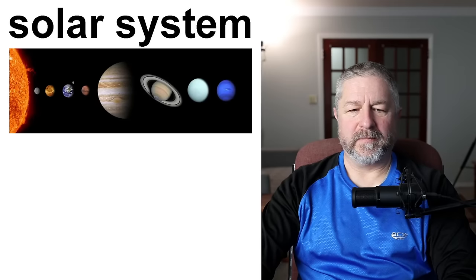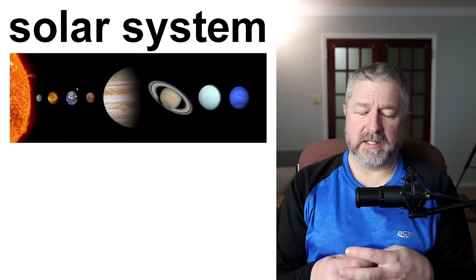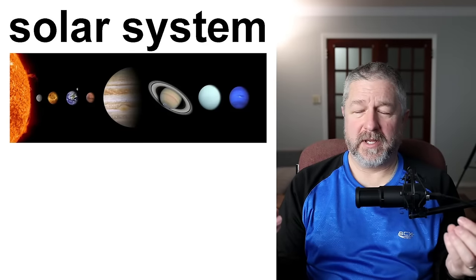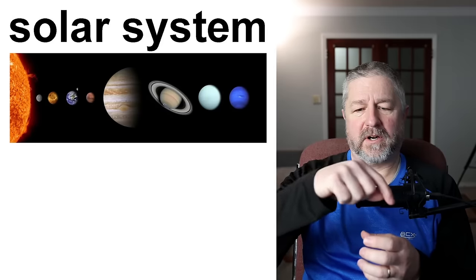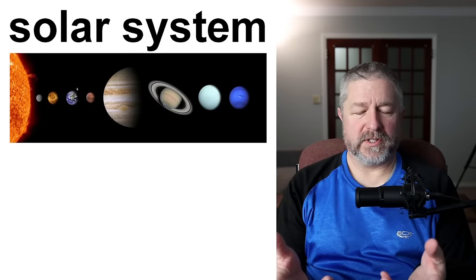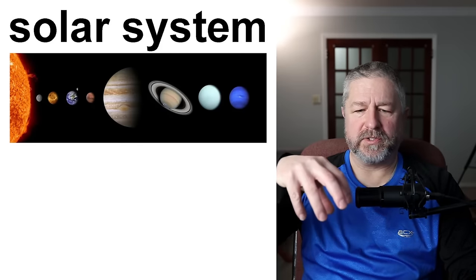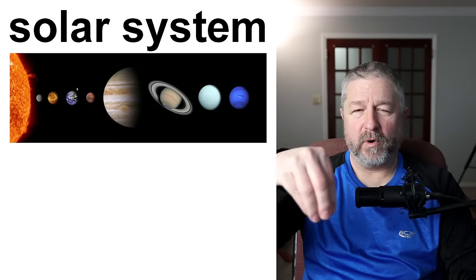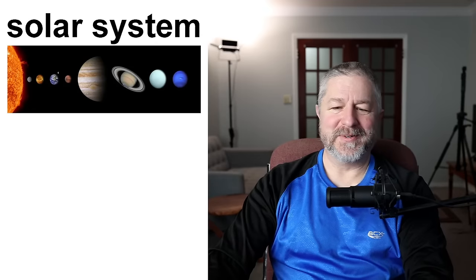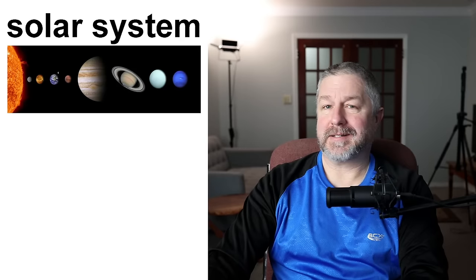The solar system contains the sun and all of the planets that orbit the sun. I think it's Mercury, Venus, Earth, Mars, Jupiter, Saturn — and then Neptune and Uranus, I'm not sure of the order. Our solar system consists of a central star and around that star we have planets that orbit. Earth is the third planet from the sun. The planets are in orbit because of the sun's gravitational pull. Remember, this isn't a science lesson though — if I get some things wrong, please excuse me.